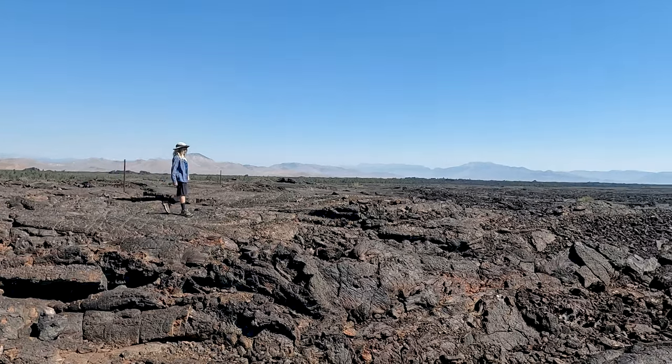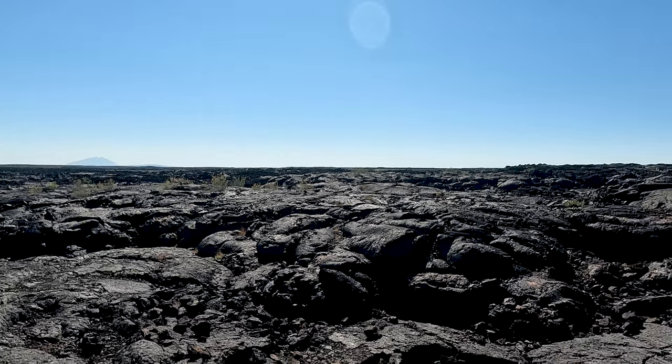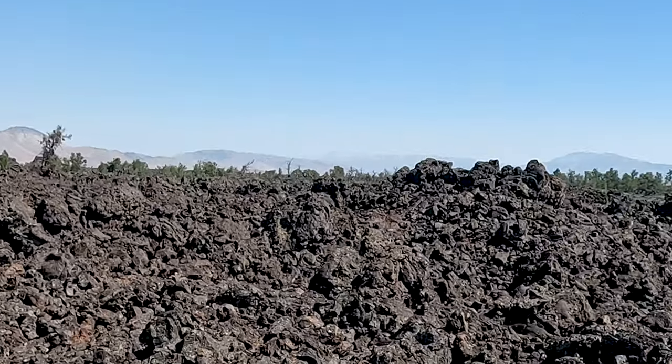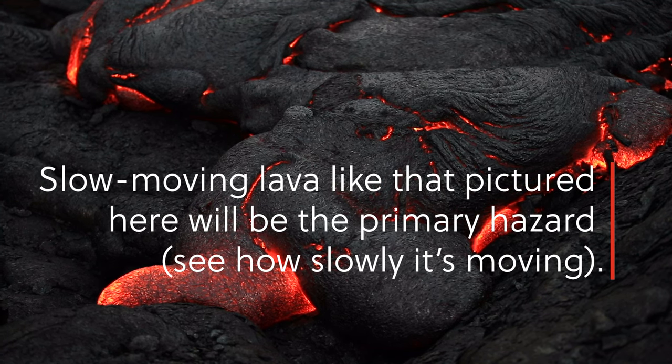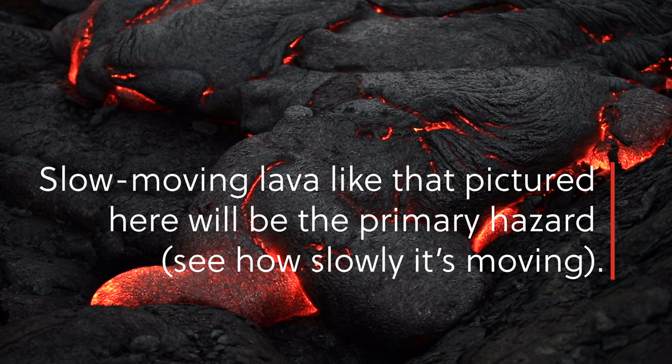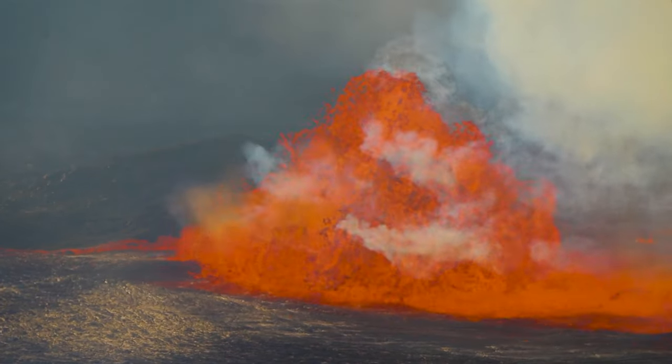An interesting feature of Craters of the Moon is that it's considered volume predictable — it produces the same volume of lava during each episode. Based on past eruptions, scientists think the next eruption will produce one to one and a half cubic miles of lava. While Craters of the Moon will almost certainly erupt again, likely sometime soon, it's not considered a high-risk volcano. The primary hazard will likely be slow-moving lava flows that may travel up to 20 miles from the source, potentially impacting highways and rangeland, but nearby populated communities are not expected to be directly impacted. We may even be able to see the eruption in our lifetime.